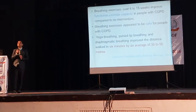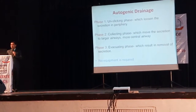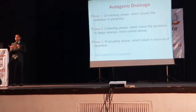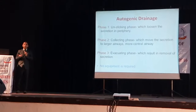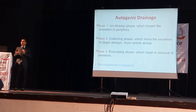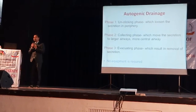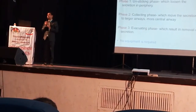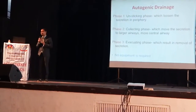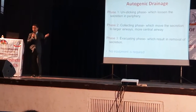Autogenic drainage, ACBT, and forced expiratory techniques are European techniques described long back and very commonly used. The advantage of all three approaches is they don't require any equipment or much technical expertise. The disadvantage is most therapists are not using them — most are just using breathing exercises and postural drainage.